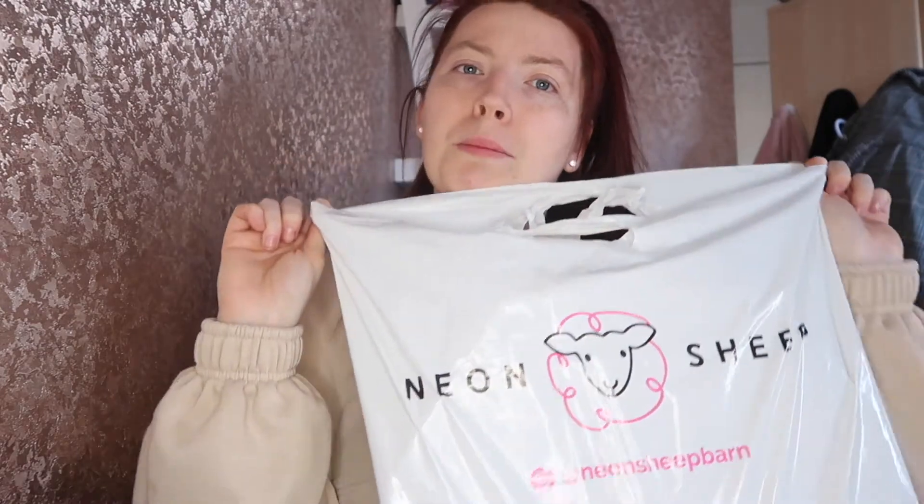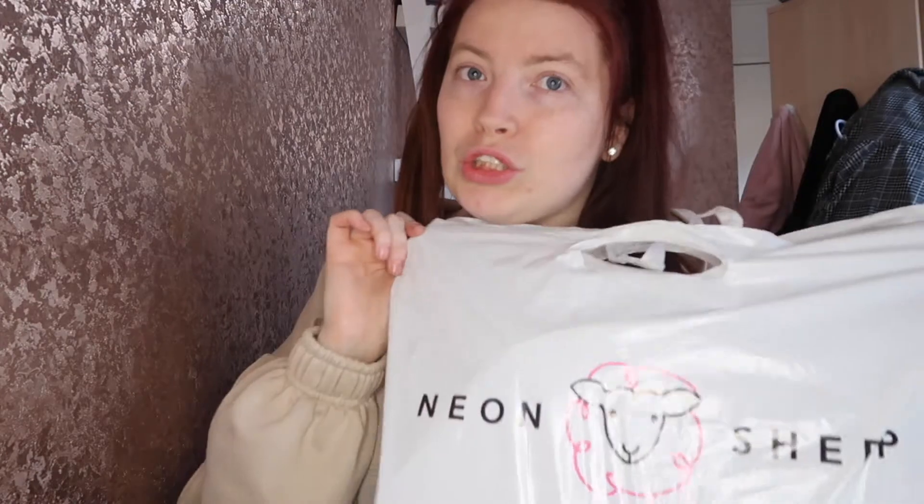The first shop I went in was Neon Sheep, which I absolutely love. I don't know if you're all familiar with it, but it's got a cute little logo and some really nice stationery bits and decor stuff as well. I saw this and really wanted it, though I'm not sure where I'm going to put it yet.